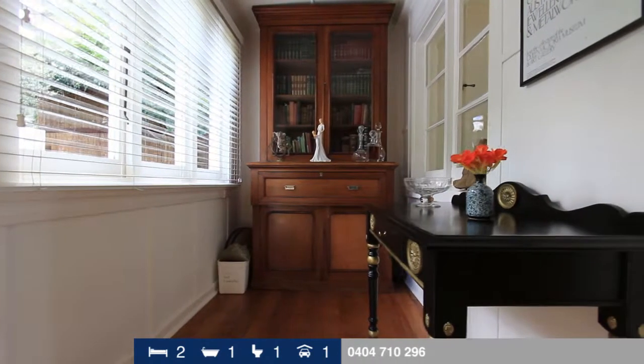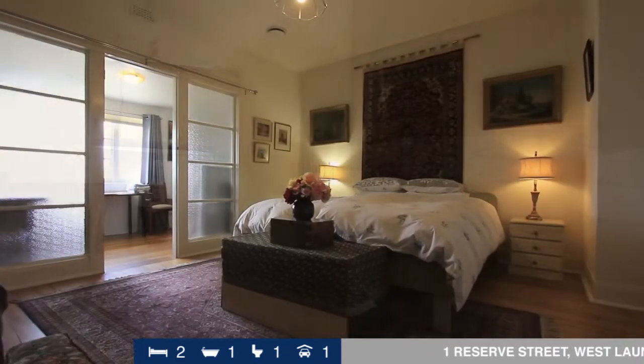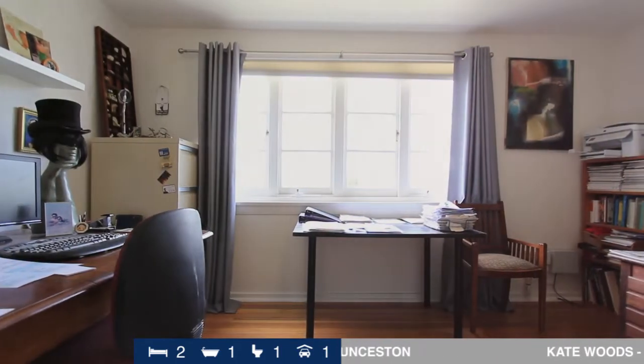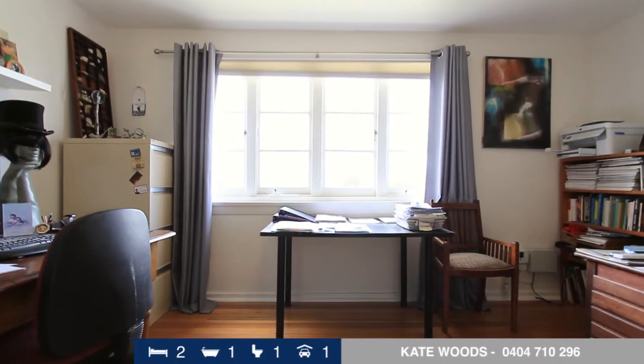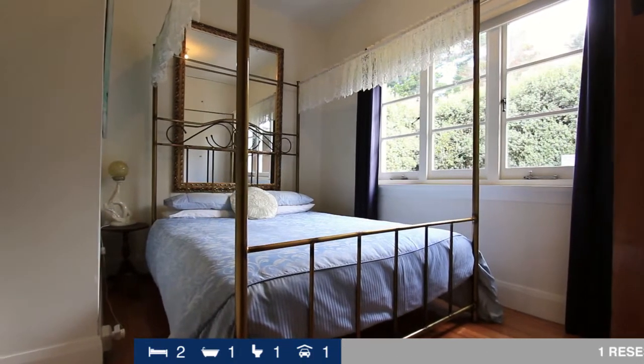The home boasts spacious bedrooms, the master bedroom offering a connected sunroom that could be used as a study or private sitting room. Both bedrooms feature built-ins and have that gorgeous character feel.